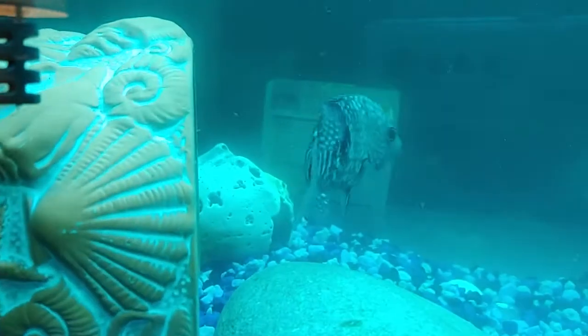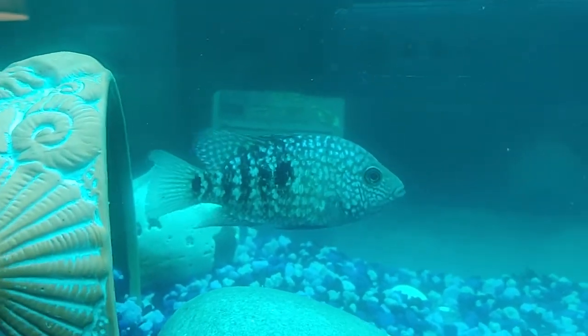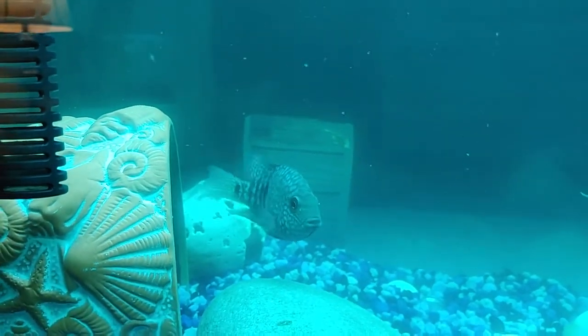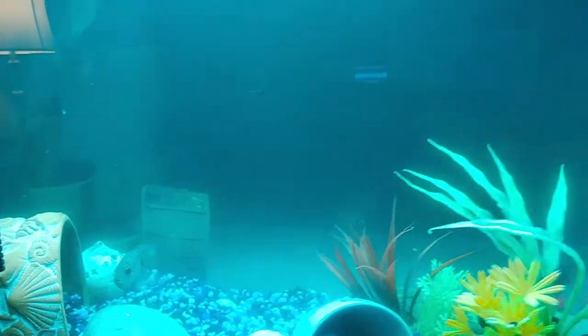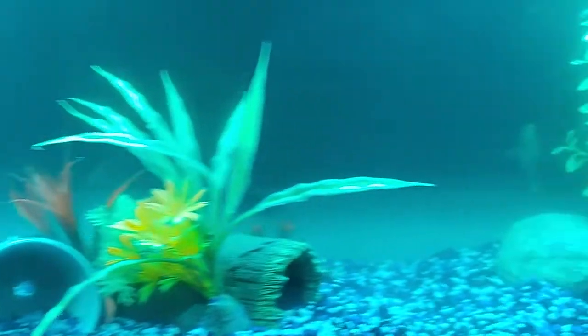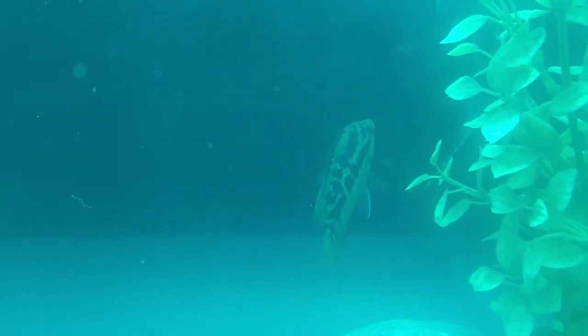I have got a Texas cichlid, which is this guy right here — guy or girl, who knows? Beautiful fish. I can't wait to do a video when my water is actually clear so you guys can really see the colors on these guys. There's one of the four that I got. And then this is also one of them, the Salvini, which you have seen.